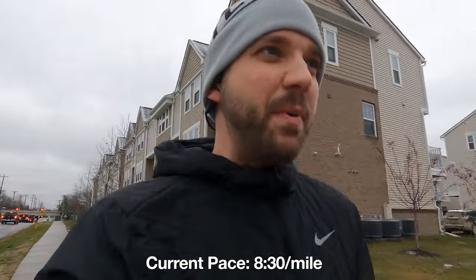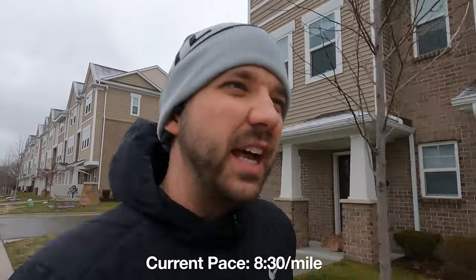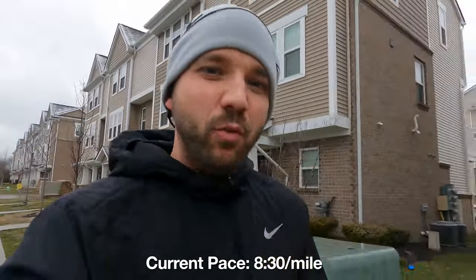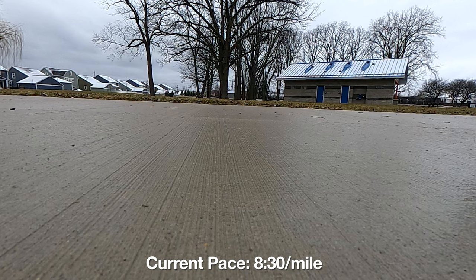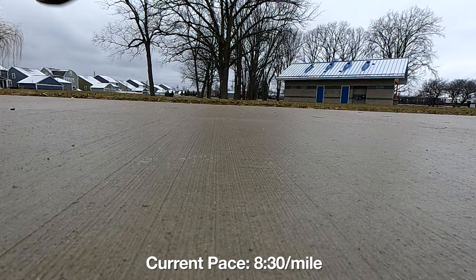Two miles down, time to kick up the pace to 8:30. My initial reaction at nine minutes: pretty good. It doesn't feel like I'm running too slow for these shoes. There's enough width and outsole rubber in the back of the heel that as a heel striker at this speed, I think they'd hold up.